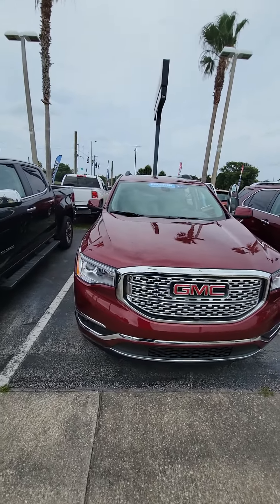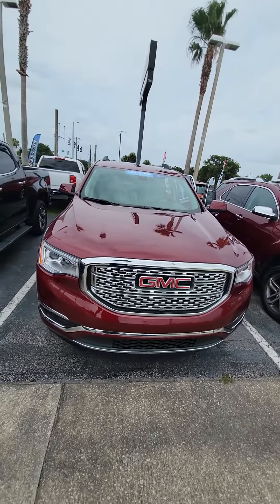Hello, my name is Maurice with Ricciardo. For all I know, the 2018 GMC Acadia Denali.